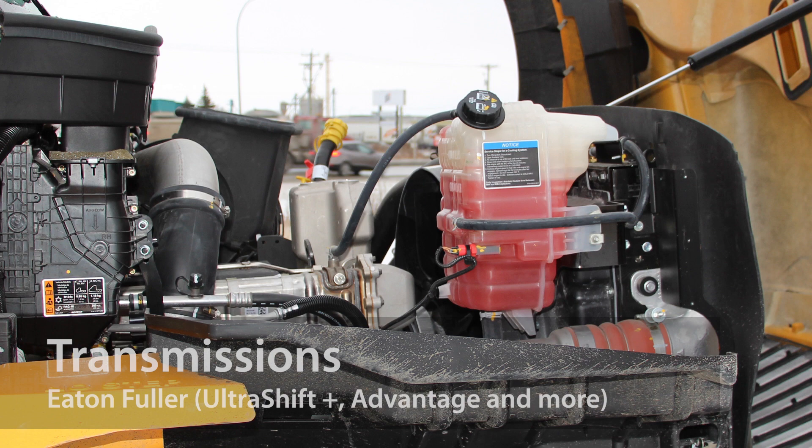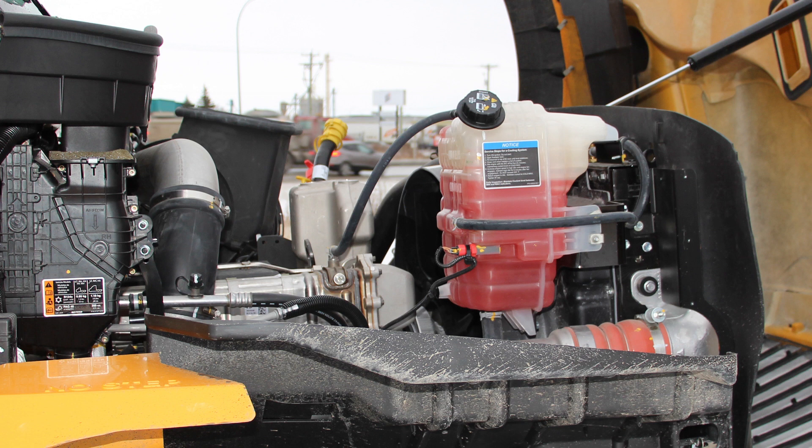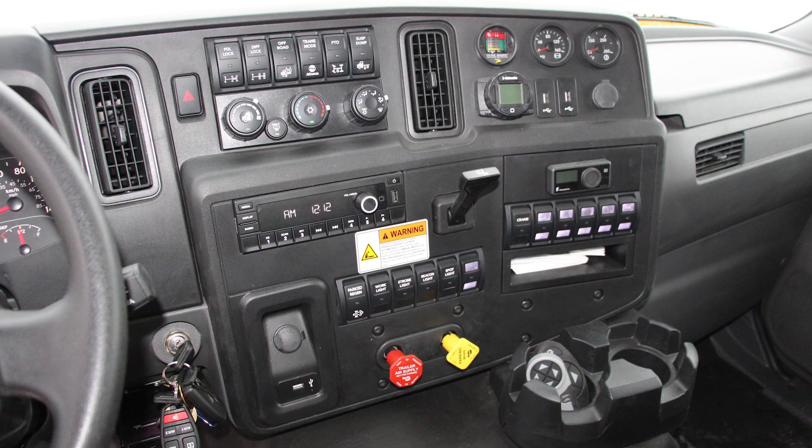It's also built with either an Allison automatic transmission or a selection of Eaton-Fuller transmissions, including UltraShift Plus and Advantage automated manual transmission options, ranging from 10 to 18 speed.